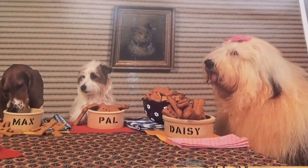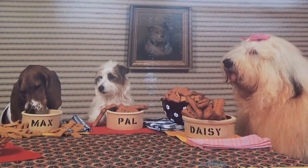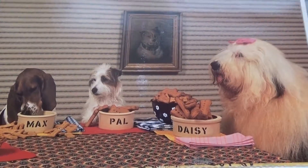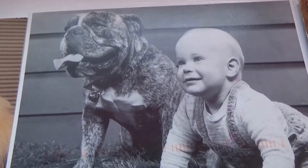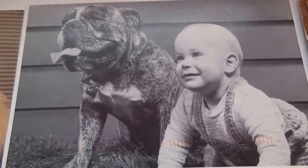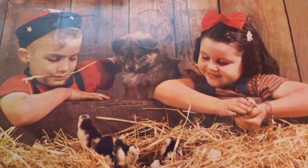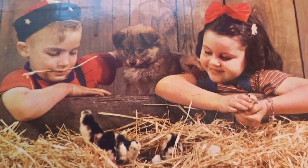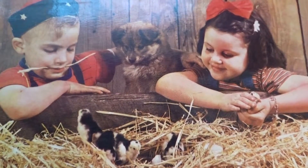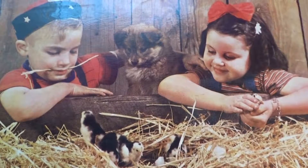Look at this one — they're all eating together. Doggy party. And look at this one, it's just so cute. They're looking at the little chicks — so adorable. Even the little puppies looking at the chicks, like, what are those little things? Just see the expression on his face. So cute. Love it.